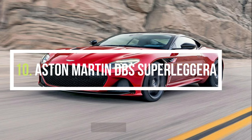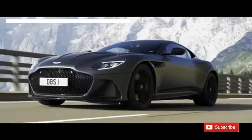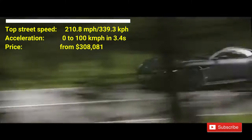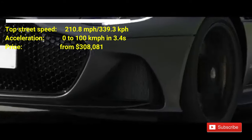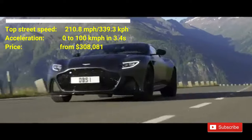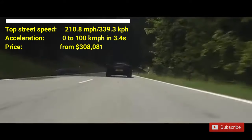Number 10: Aston Martin DBS Superleggera. The car costs $308,080. This car has a top street speed of 210.8 mph. It can accelerate from 0 to 100 kmph in 3.4 seconds. Superleggera has 715 horsepower and a 5.2-liter twin-turbo V12 engine. It is one of the most stunning supercars launched in 2019.